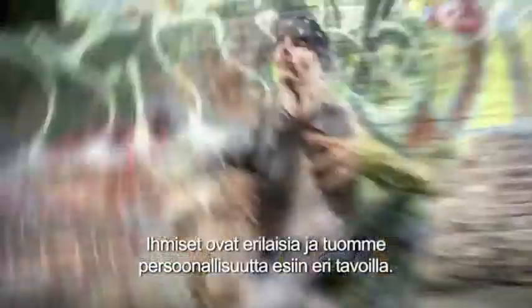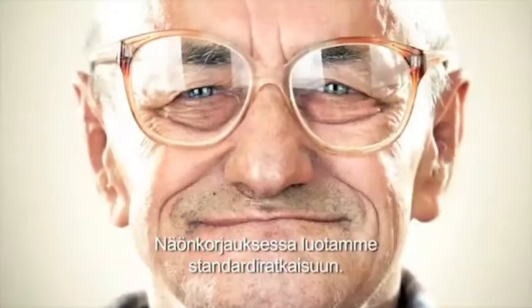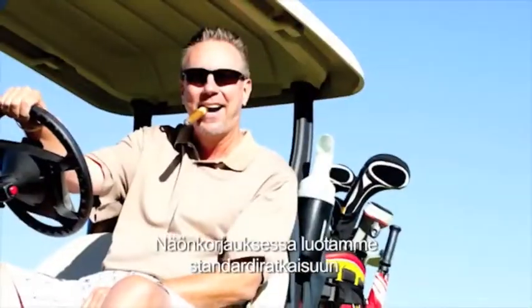People are different. Our unique personality is reflected in many different ways. But if it comes to sharp vision, we depend on a standardised solution.